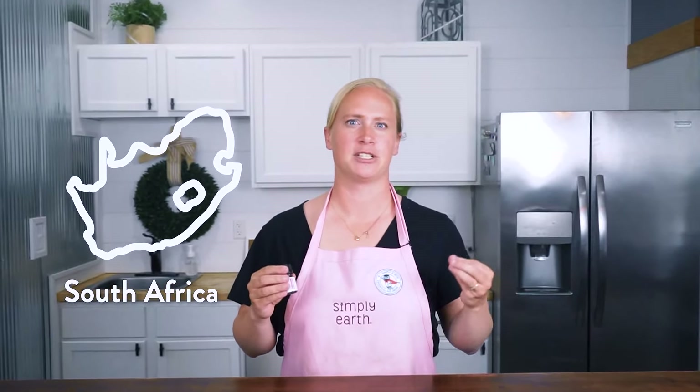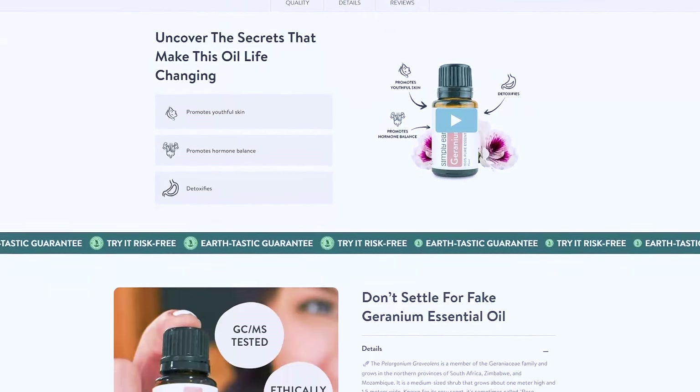Now let's talk about how rose geranium essential oil works. To do this, we can look at how it's been used throughout history and its natural chemical constituents. Rose geranium originates in South Africa, where it has traditionally been used for its beautiful aroma, soothing respiratory conditions, and soothing skin ailments. Some of its main natural chemical constituents are citronellol, geranial, and linalool — these are prominent in other floral essential oils as well. All of our essential oils are GC-MS tested; you can find the test results on Simply Earth's rose geranium product page.